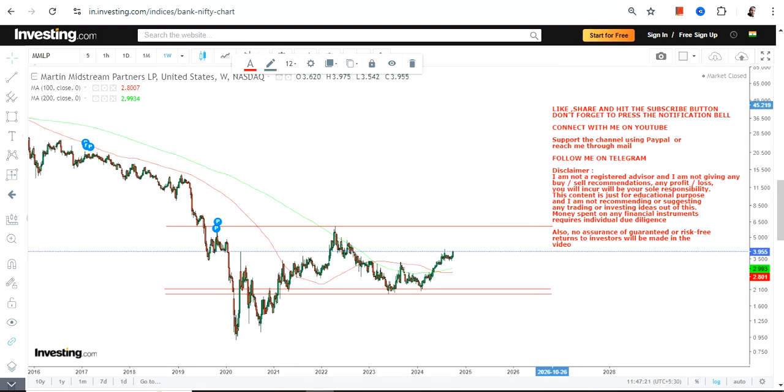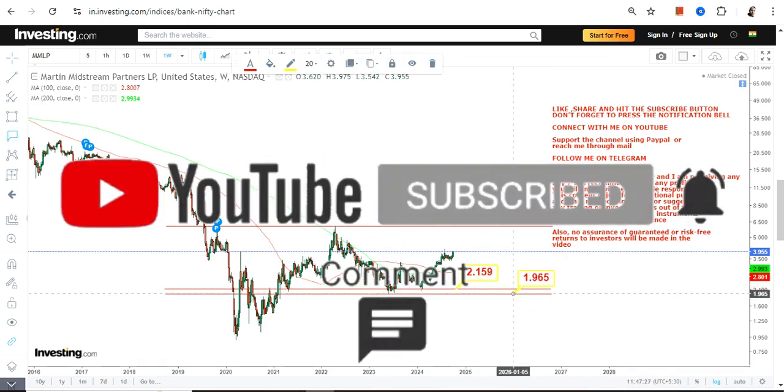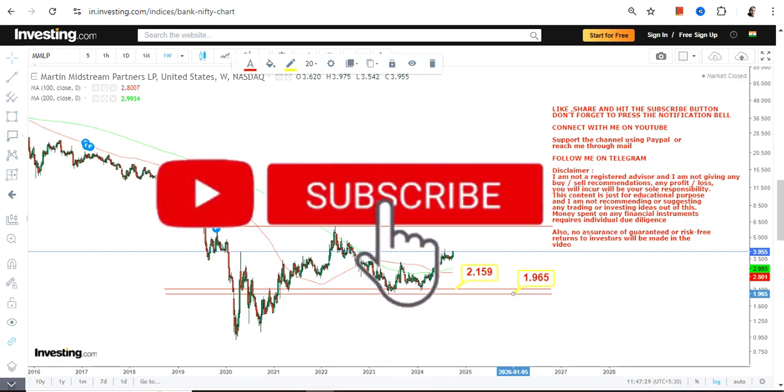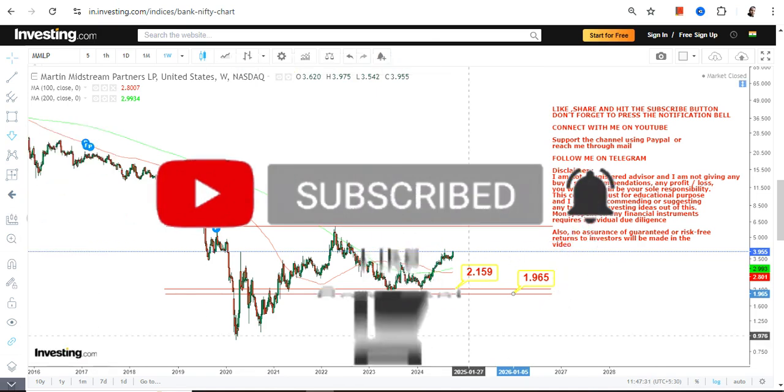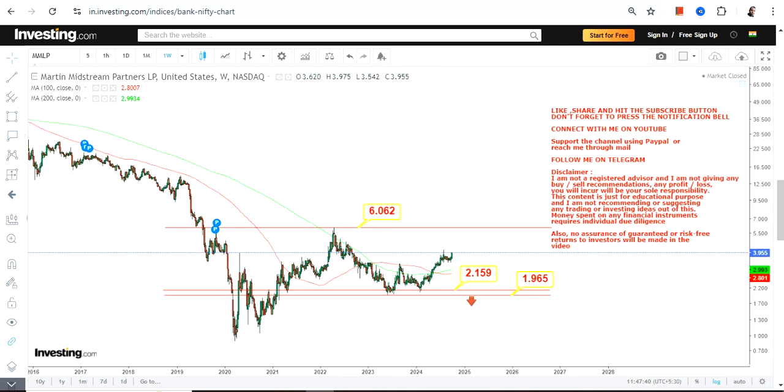For MMLP stock, the support level is at $2.15 and the stop loss is at $1.96 — do not go below $1.96, otherwise the downside will start again. Similarly, our target or resistance is at $6. Do not try to go beyond $6 unless the stock surpasses and sustains above it.